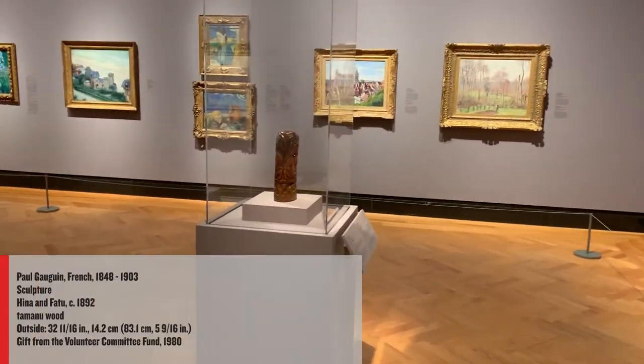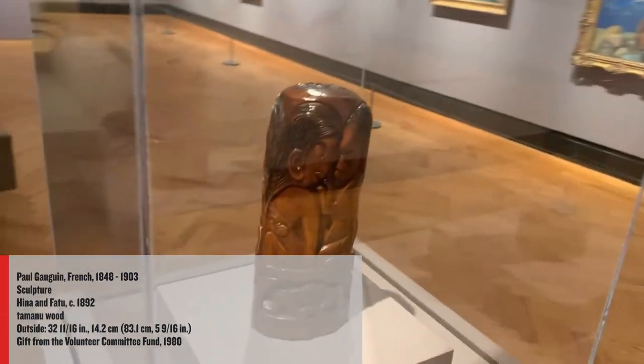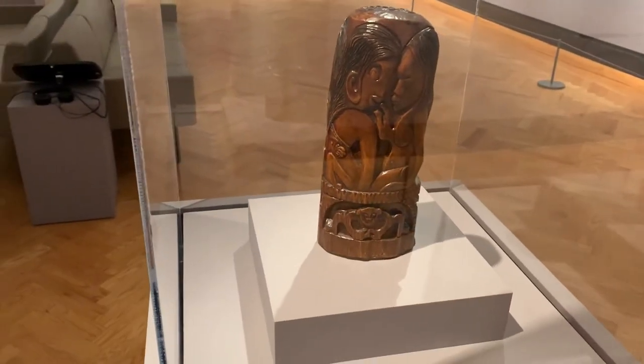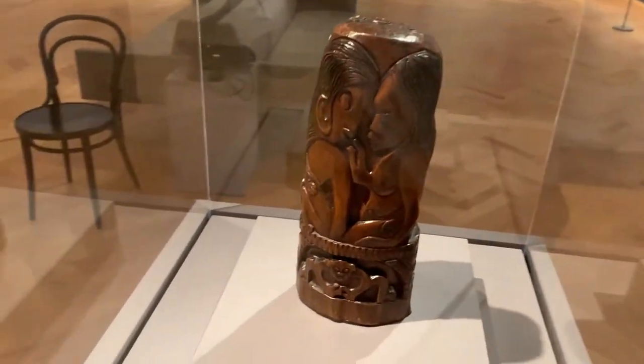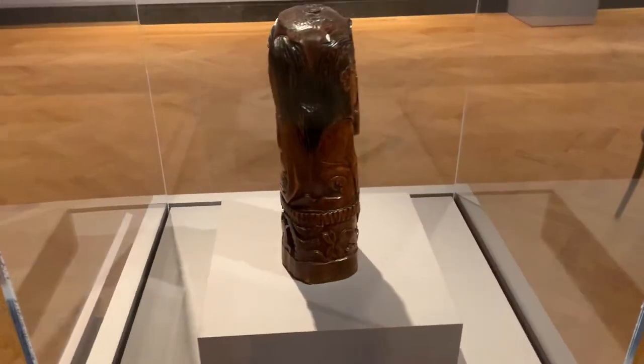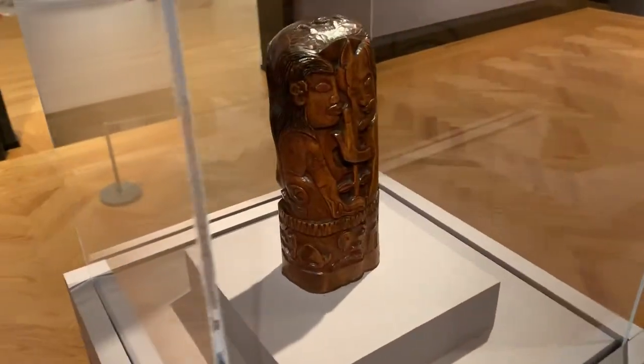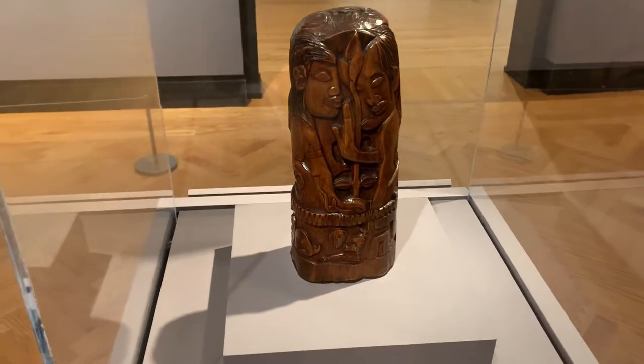Moving toward the other side of the gallery, Paul Gauguin's carved wooden sculpture is inspired by the ancient Polynesian myth of Hina, the goddess of the moon, and Fatou, the god of earth, engaged in dialogue about life, death, and eternity. Interestingly, this sculpture also has traces of paint.